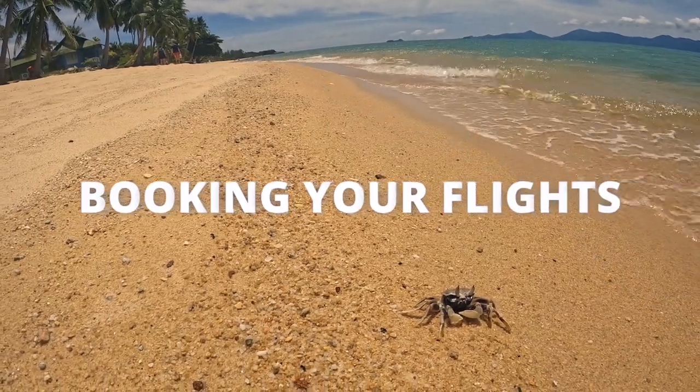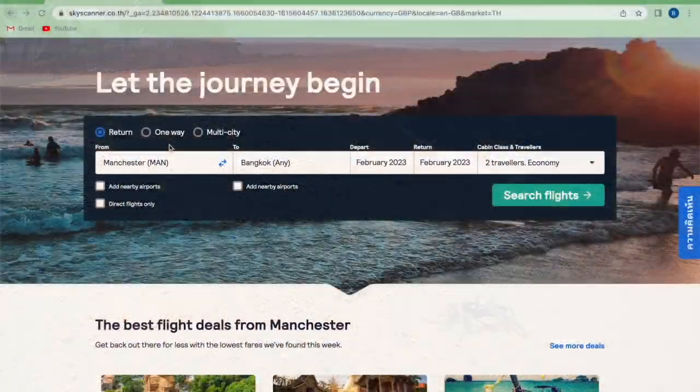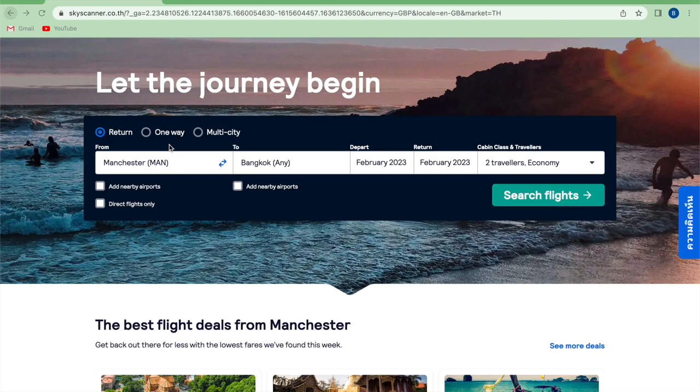The second point is about booking your flights. I've always found that the easiest way to find flights at a good price is using Skyscanner — it is really easy to use. As shown on the screen, you simply choose between return or one way, then type in the airport you're flying from and where you're flying to. Bangkok BKK is the main airport in Thailand and it's really easy to travel from here to anywhere else in the country.